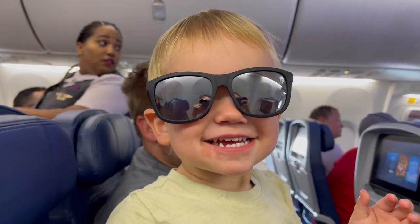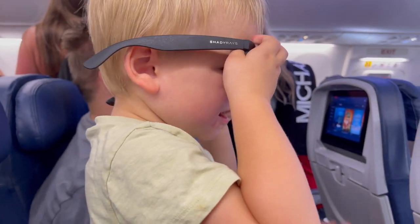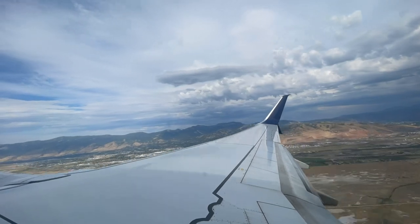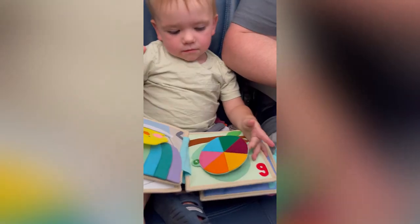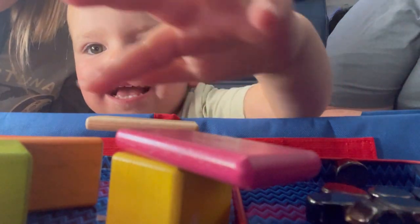We boarded the flight successfully. We gate checked the stroller and his car seat, and I think we have the entire row to ourselves, so wish us luck. We do our special handshake — and one more time just for good luck. After he got bored of looking out the window, that's when we pulled out all of our quiet books and travel toys. We have special books and toys that we reserve for traveling purposes specifically. I have a lot of these recommendations linked in my Amazon store.